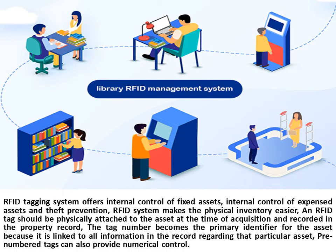The RFID tagging system offers internal control of fixed assets, internal control of expensed assets and theft prevention. RFID systems make the physical inventory easier. An RFID tag should be physically attached to the asset at the time of acquisition and recorded in the property record. The tag number becomes the primary identifier for the asset because it is linked to all information in the record regarding that particular asset. Pre-numbered tags can also provide numerical control.